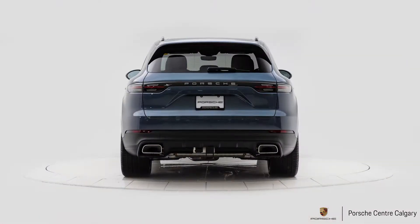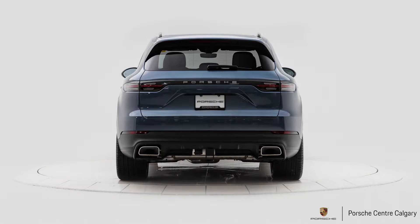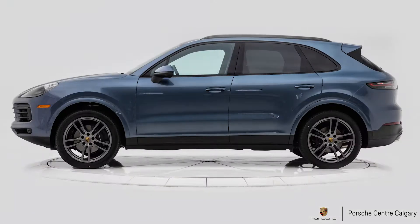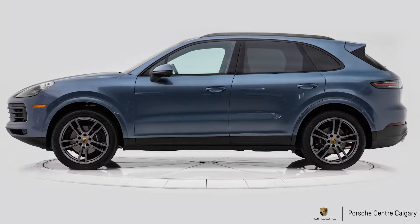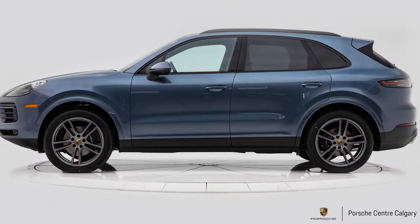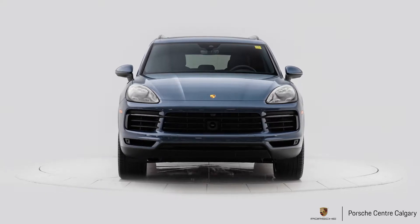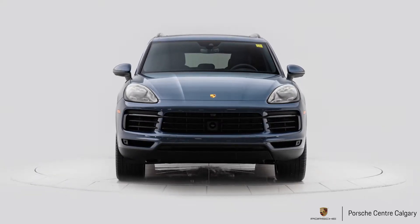Also in that package you're going to see things like ventilated seats for driver and passenger — heated seats come as standard. We have heated seats in the second row, Bose audio, driver memory, ambient lighting, Apple CarPlay, heated steering wheel — just a ton of content in that package.